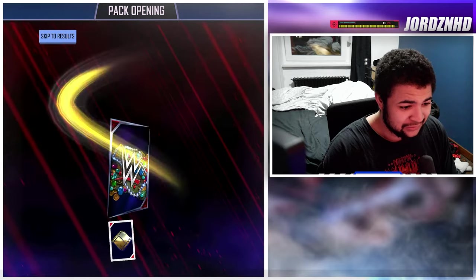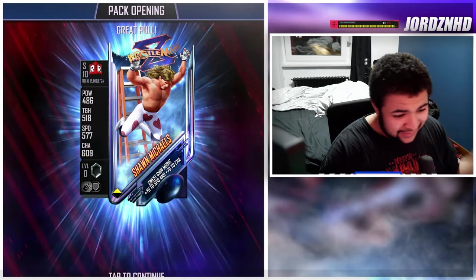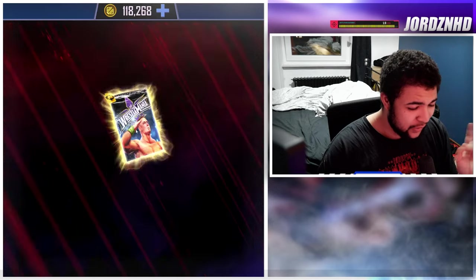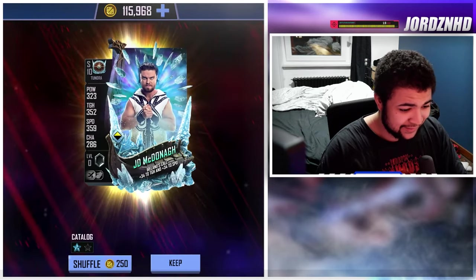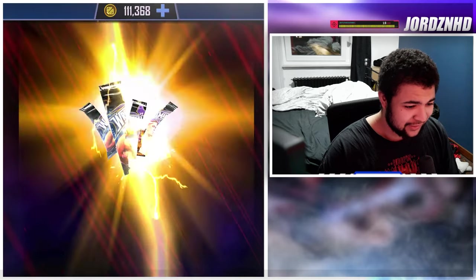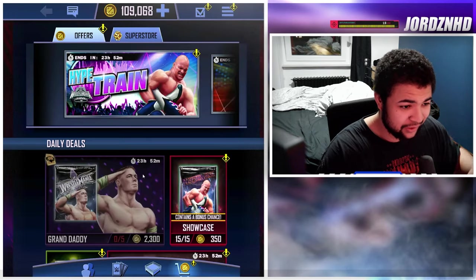Pack nine — not too great. But then we get Sami Zayn — first time I've seen him, that's awesome, another one for the collection. However, these shuffle packs are 2300 credits each and as you're seeing they are absolutely not worth it. Best I got was a Tundra out of those three attempts. Please do not touch these packs.